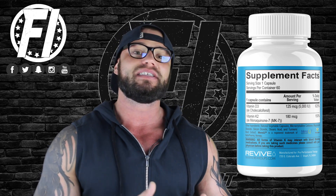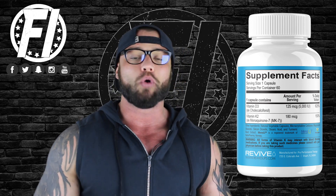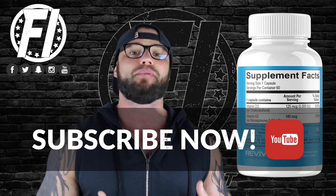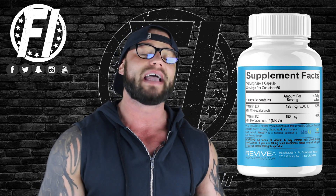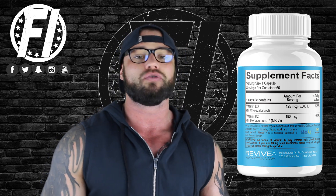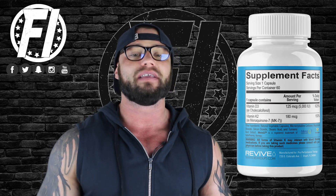Vitamin K2 is something you're probably less familiar with. Vitamin K is also very good for bone health, but what's really notable is that it removes calcium buildup in the bloodstream. Calcium buildup in the bloodstream can lead to heart disease and eventually heart failure. That's where the cardiovascular support comes in. Vitamin K and Vitamin D work really well together to elevate the bioavailability of both vitamins. This product provides 180 micrograms of Vitamin K2.